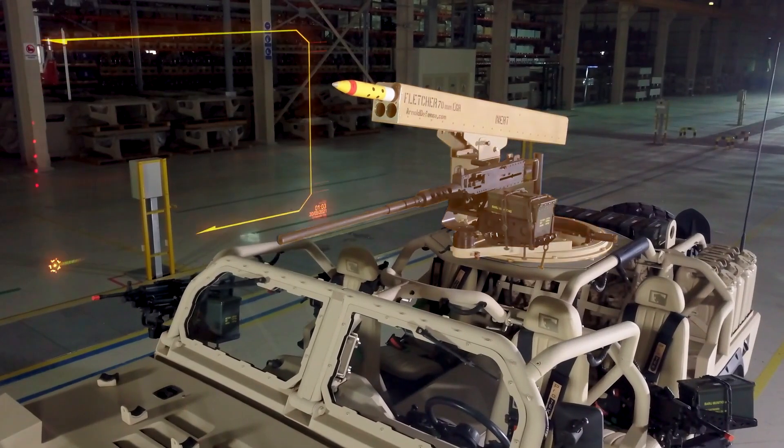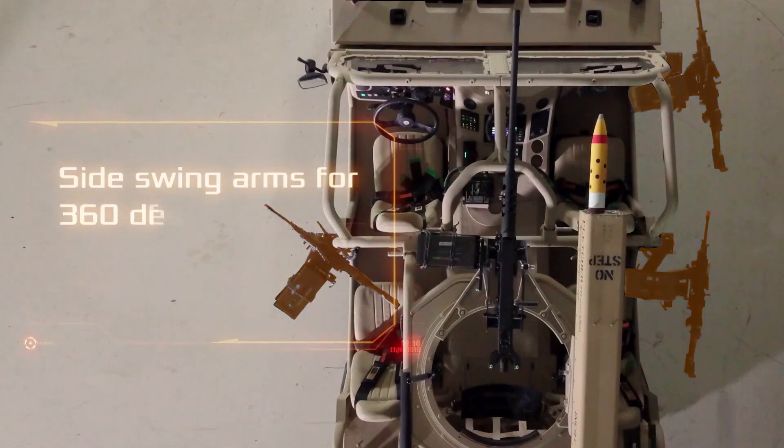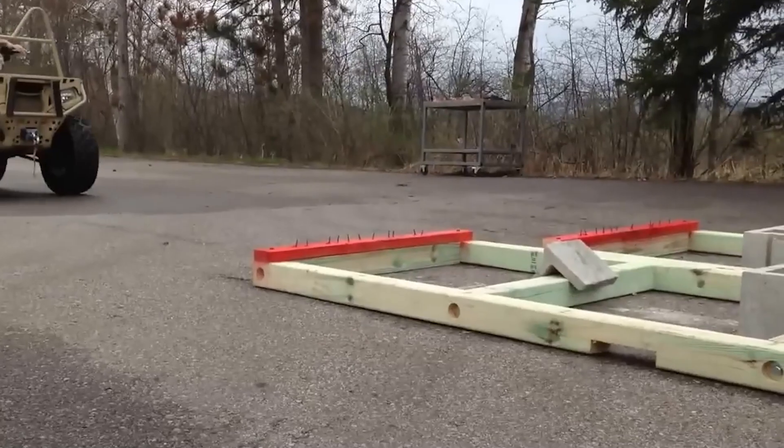The recommended armament features a 30 millimeter automatic grenade launcher, along with 12.7 millimeter and 7.62 millimeter caliber machine guns. What are your thoughts on equipping this vehicle with airless tires?